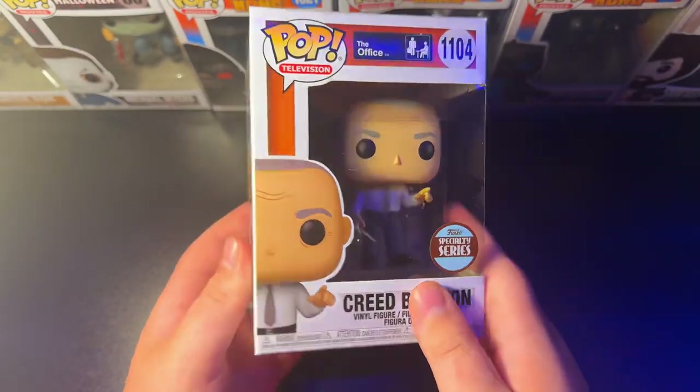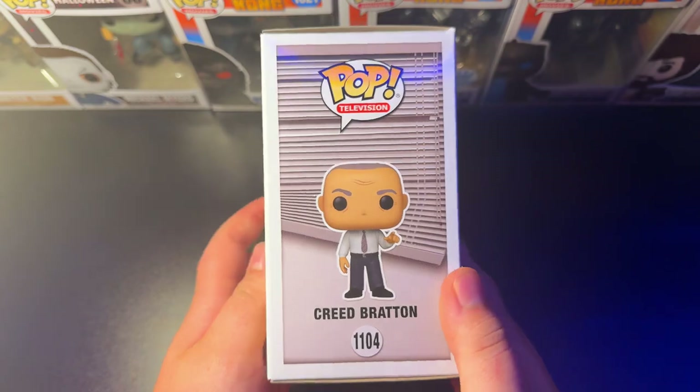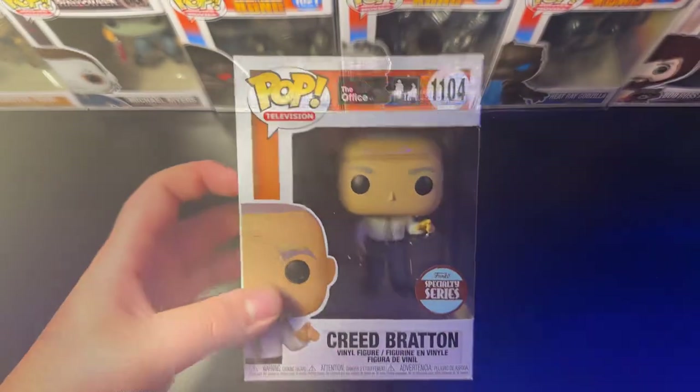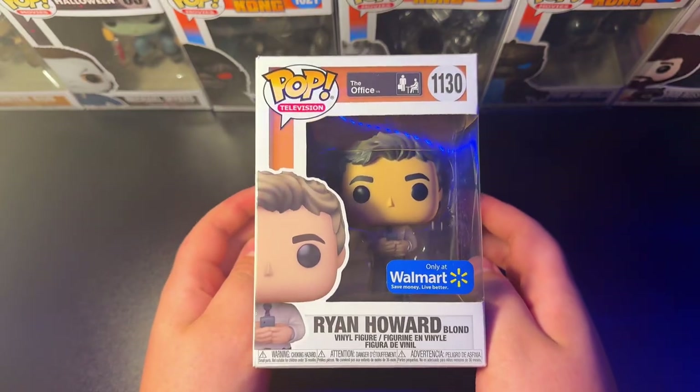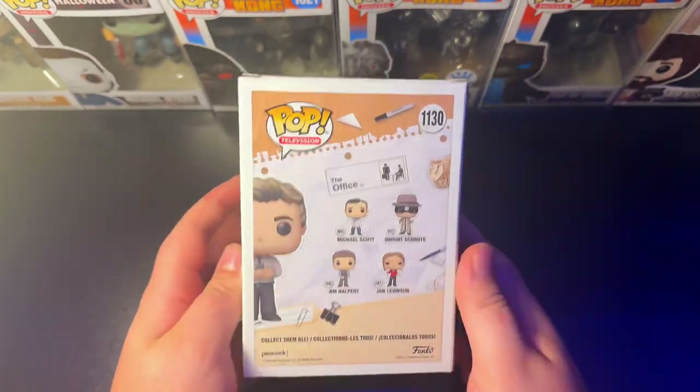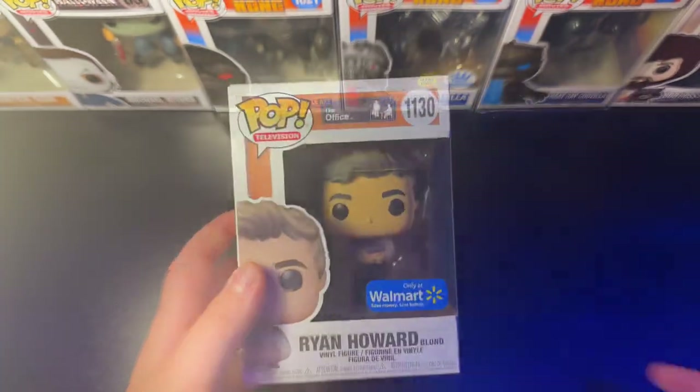We have the 1104 Funko Specialty Series Creed Bratton. Pretty cool — I love Creed Bratton, he's super funny in the show, so gotta have him. And next up, we have the 1130 Walmart Exclusive Blonde Ryan Howard. Super cool pop. I love WUPHF.com, obviously, and Ryan Howard — so you gotta have this one in your collection.